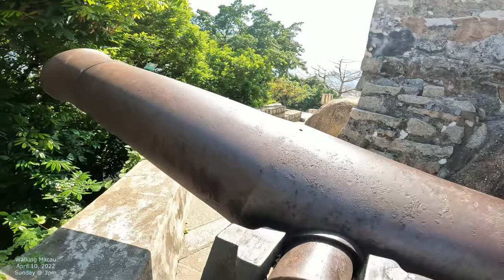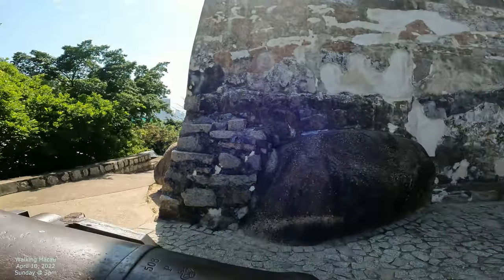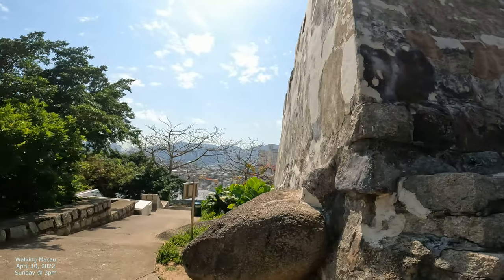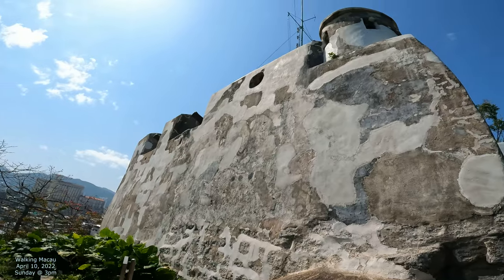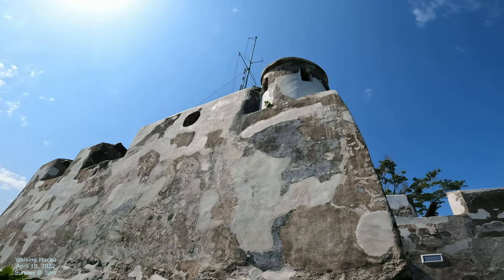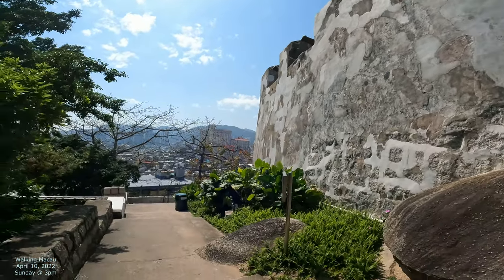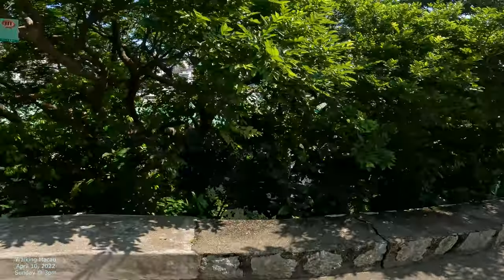This is a giant fortress and it kind of goes in a circle-square shape. I think these are little watchtowers right there — there's one there and another one up there too, so there's a couple of watchtowers. There are cannons right there, and of course you can be in that watchtower and look out the smaller window, or look at the little circular one too, to protect yourself from anybody coming in to attack.